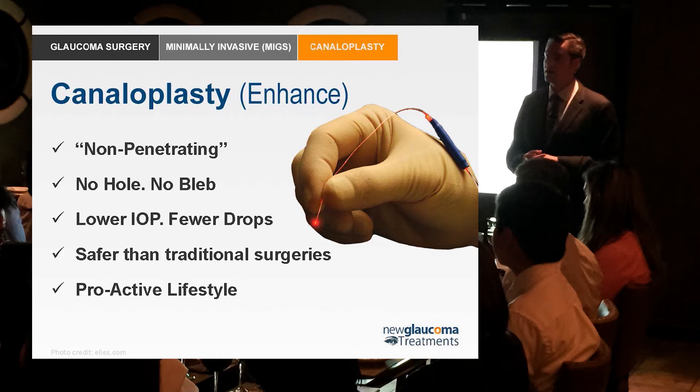Patients appreciate that canaloplasty is non-penetrating — no hole is made in the eye. Many patients come in specifically saying they don't want a procedure that puts a hole in their eye, and I don't blame them. There's no bleb because there's no hole. Some say patients end up with blebs anyway, but in hundreds of canaloplasties I've performed, no patients have maintained blebs — perhaps a low-line chemosis at most, likely from transcleral fluid movement.